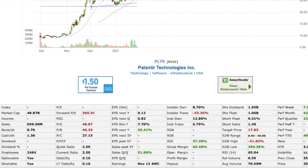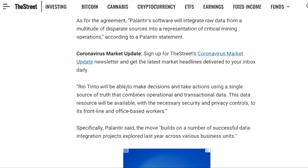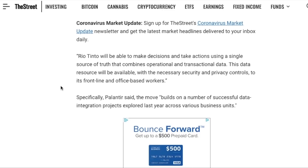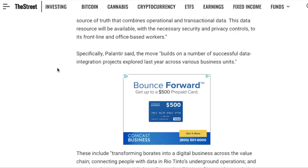Going back to the article, it provides more detail on the agreement: Palantir software will integrate raw data from a multitude of disparate sources into a representation of critical mining operations. Rio Tinto will be able to make decisions using a single source of truth that combines operational and transactional data, available with the necessary security and privacy controls to its frontline and office-based workers. Palantir noted this builds on a number of successful data integration projects explored last year across various business units.